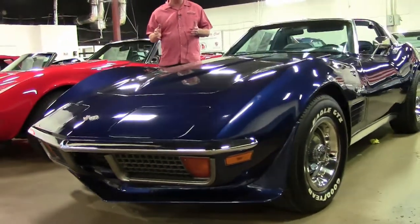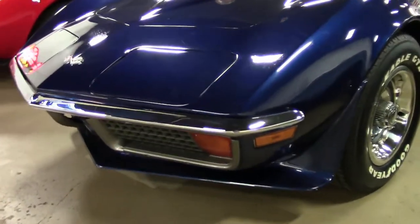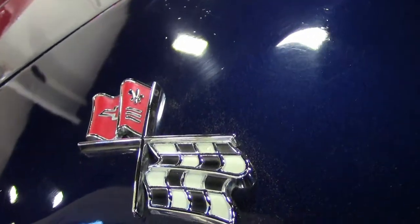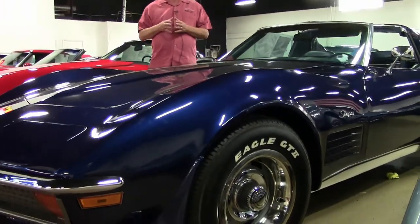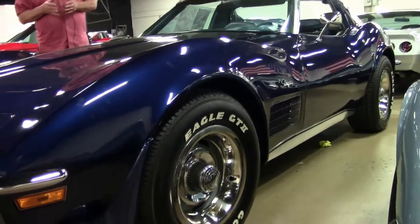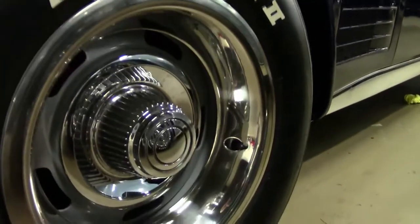This particular 1972 matching numbers coupe is one of a little over 3,000 painted in the Targa Blue color. There were over 27,000 coupes and convertibles produced in 1972, and this car also has the rare four-speed transmission, of which there were only about 1,600.